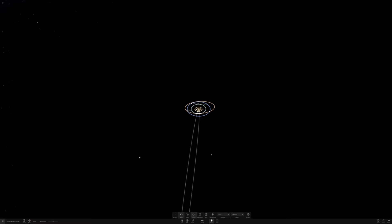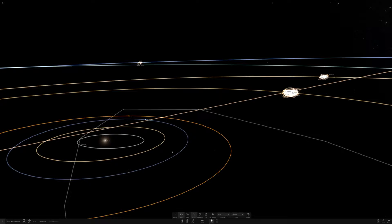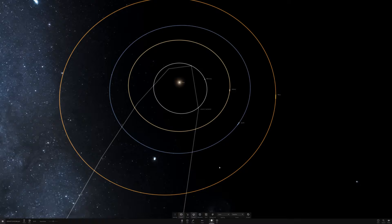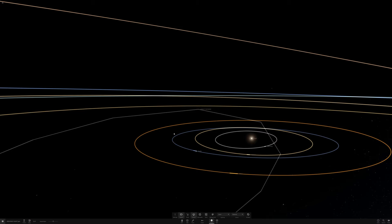Extremely long period comets that approach the sun this closely really cruise fast through the inner solar system. In just a matter of days, it will go from roughly Mercury's distance from the sun to Earth's distance, or 1 AU. During this time, it's also switching from being to the Earth's east — the sunrise side — to the west and up above, back to the sunset side of Earth, where it will become visible in the evening instead. As of July 12th, Neowise is just now making this transition to the evening side of Earth, and this will be Neowise's encore performance.